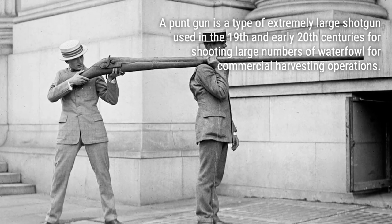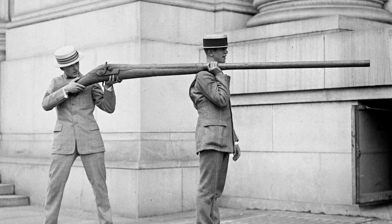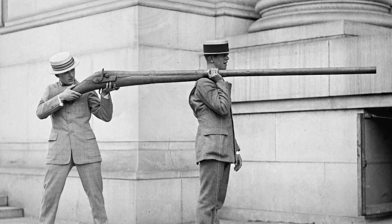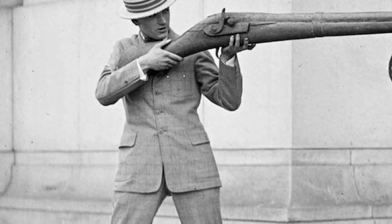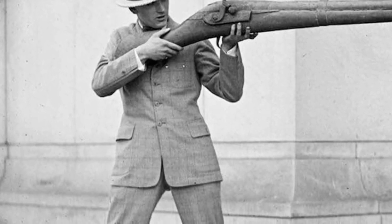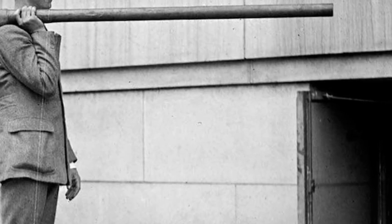Hey there, fellow hunters and history buffs. Today we're diving into the fascinating world of the punt gun, a monstrous shotgun that was once used to hunt ducks. But beware — this weapon's power was so immense that it led to the depletion of wild fowl stocks in the early 20th century. Join me as we explore the rise and fall of the punt gun phenomenon from 1910 to 1920.